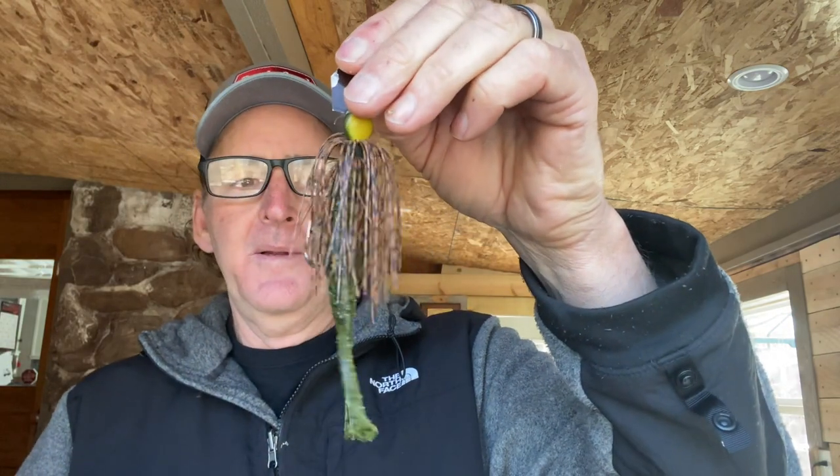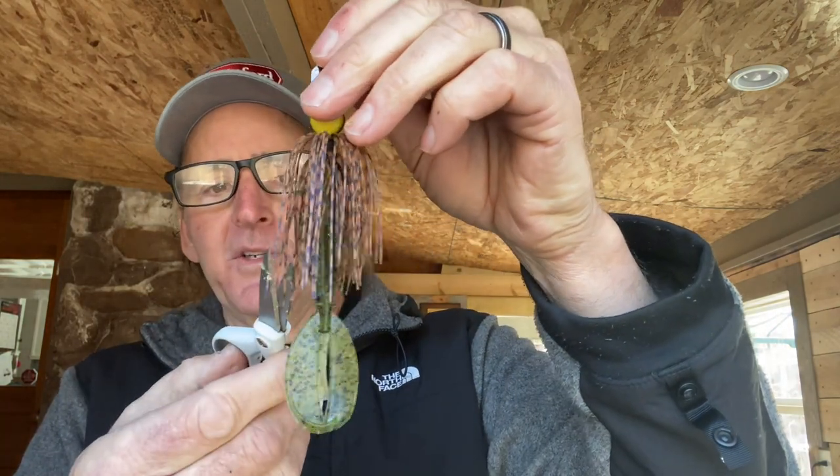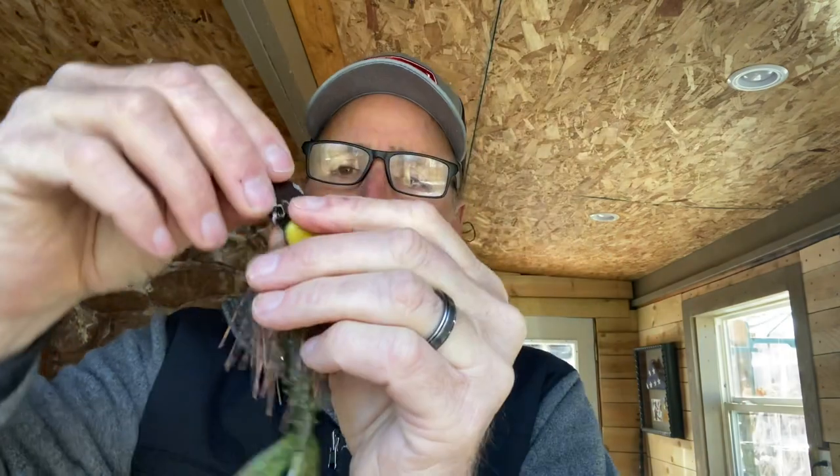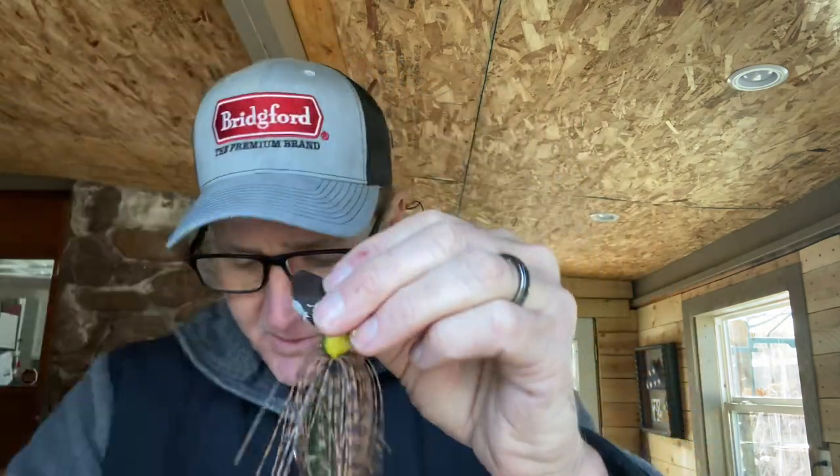I'll typically use a skirt with black, brown, red, maybe some orange depending on the crawfish colors in the lake I'm fishing. I rig it through and trim the skirt back — you really want to make sure no skirt layers are touching the legs so they can move freely. There it is: my crawfish-resembling setup. I've got a dark blade on it. Sometimes I'll paint them brown or orange with fingernail polish, which works great.